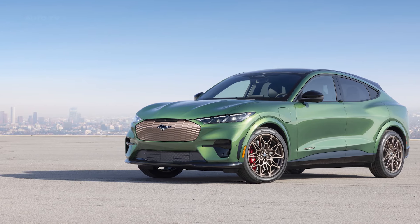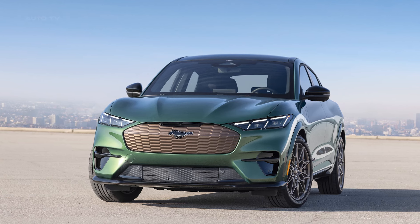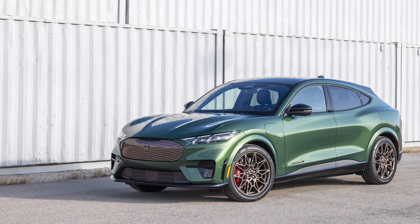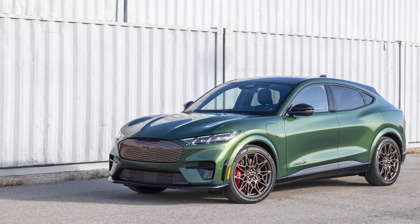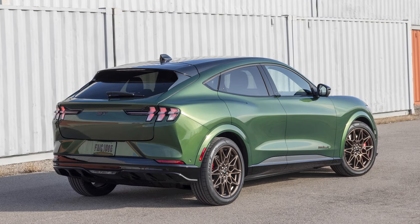Ford will open online ordering for the 2024 Mustang Mach-E lineup later this winter. The Mach-E GT with extended range and new bronze appearance package starts at $61,000. Interested buyers can pre-qualify for Ford credit financing now before deliveries begin.